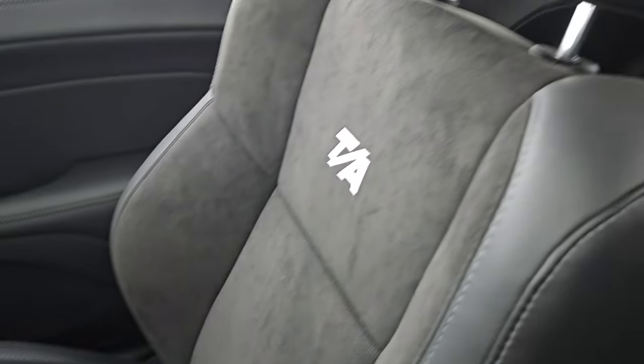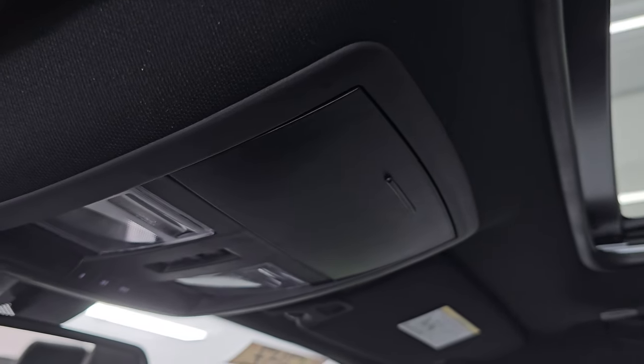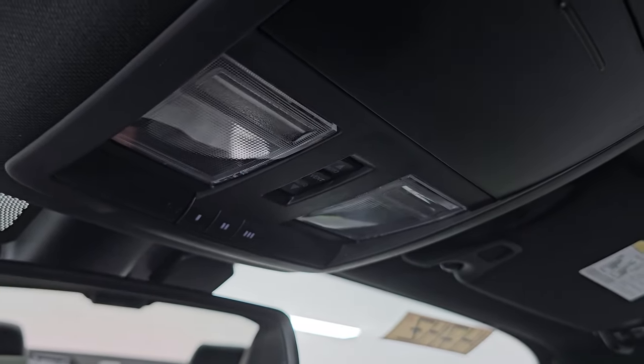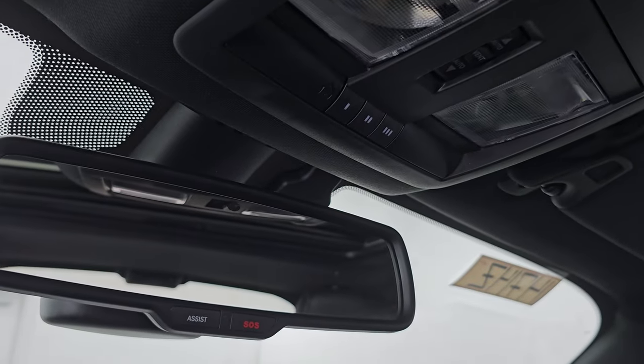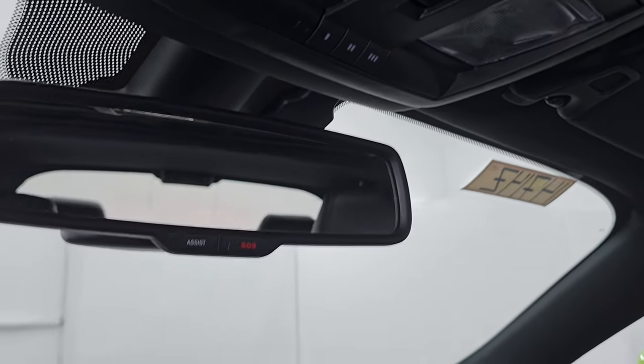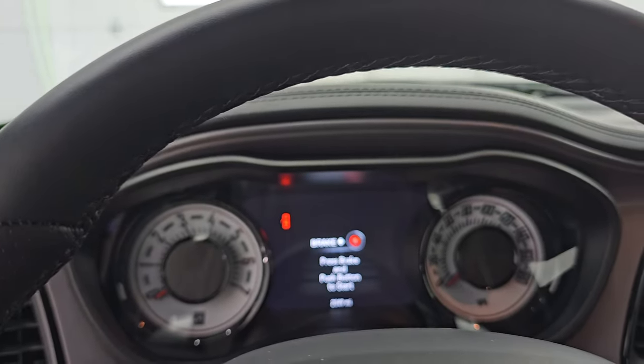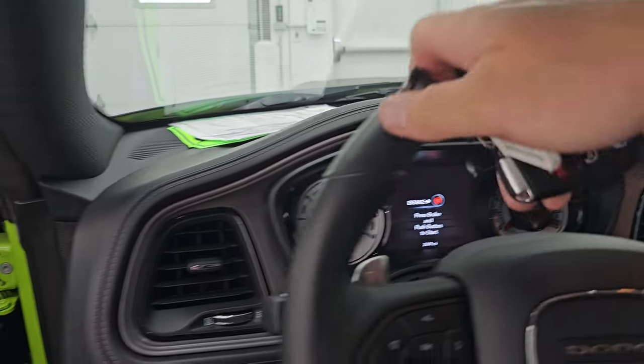Passenger side floor mat and seat are in excellent condition. This car has never been smoked in and smells very clean inside. You get the power sunroof — that's a nice feature. The headliner is absolutely perfect. You have map lights, HomeLink buttons for your garage door and security systems, sunroof controls, and the SOS buttons in that auto-dimming mirror. Alright, let's go remote start this thing, see how it sounds, and then we'll start it up and take a look under the hood.